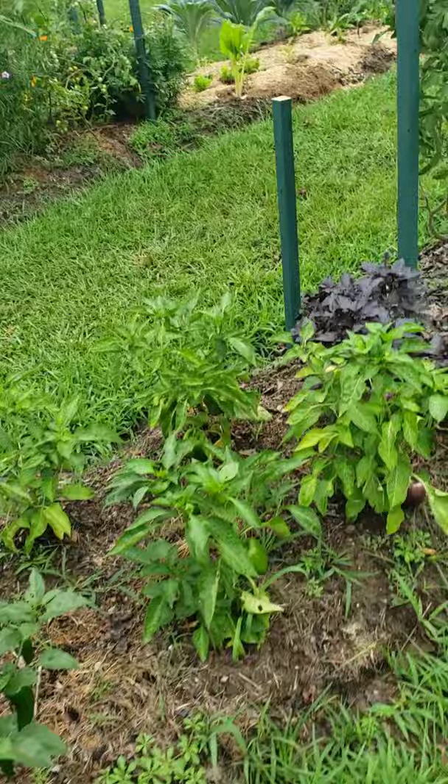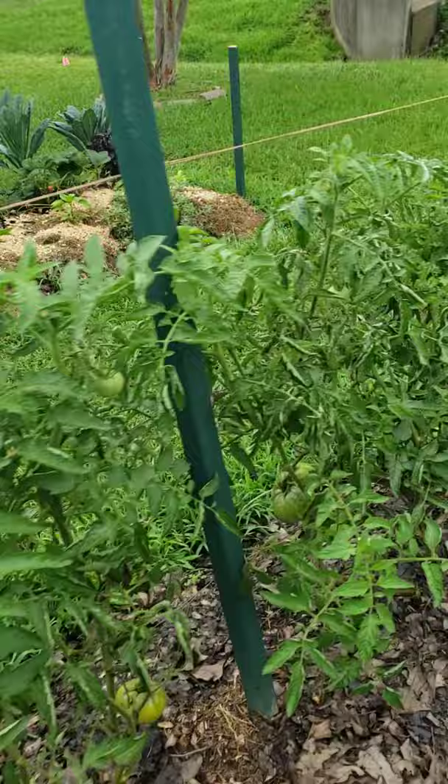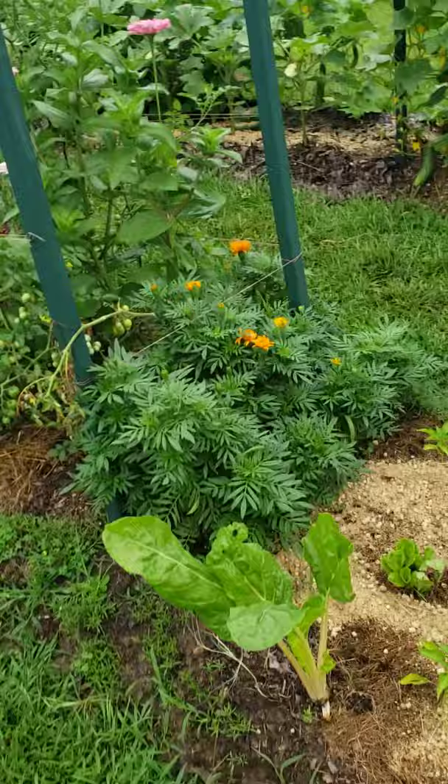I'm seeing some blight, as you can tell, but it's not forming stem cankers and everything's doing decently. The tops are very healthy, actually holding up very well to the blight this year. This location gets excellent airflow, which is very helpful. I've also planted some late peppers.